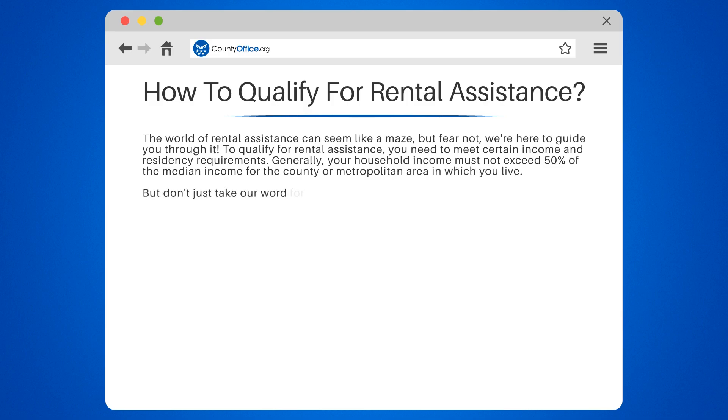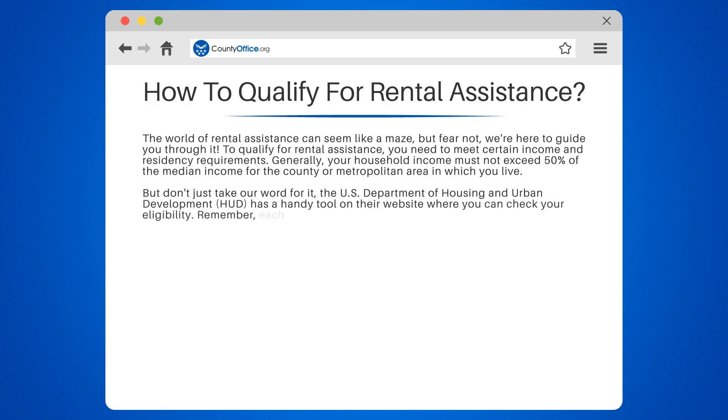But don't just take our word for it. The U.S. Department of Housing and Urban Development, HUD, has a handy tool on their website where you can check your eligibility. Remember, each rental assistance program may have different requirements, so it's essential to check the specifics.